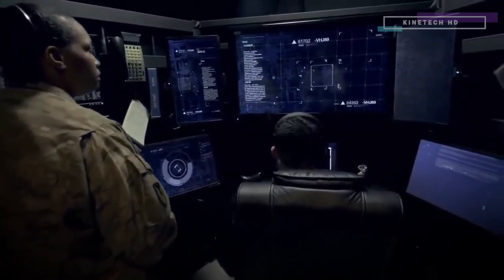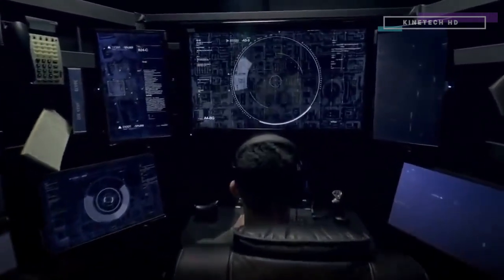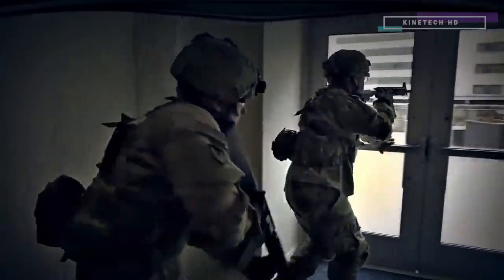Lieutenant, shut down all signals. Electronic countermeasures are active. Shutting down all signals, ma'am. Delta-1, your go.